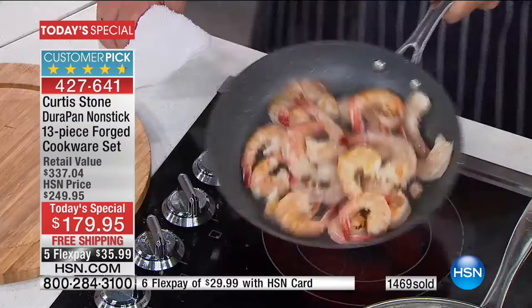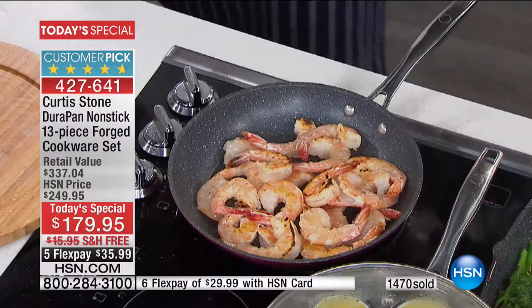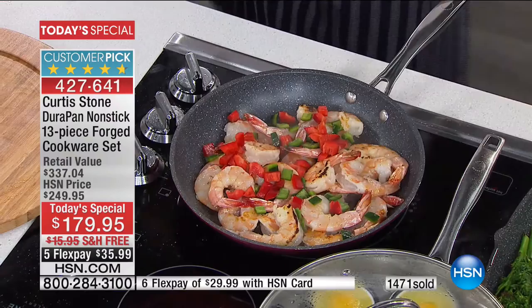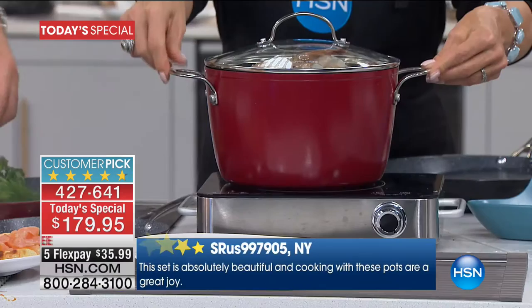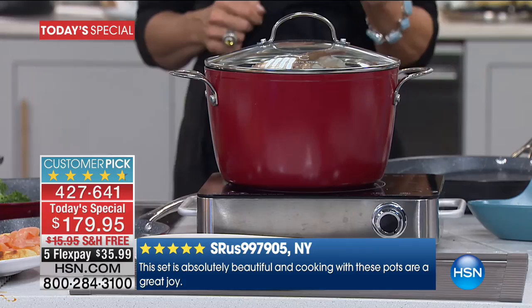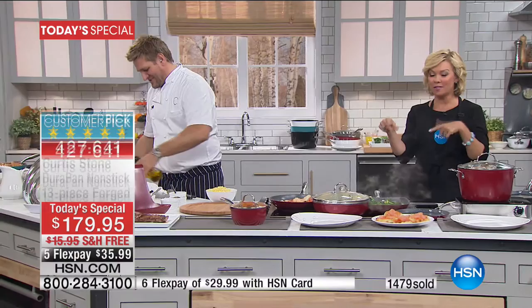We've been having the best time — closing in on 1,500 of you picking this up today. It's certainly something I'd encourage you to read some reviews on if you're still on the fence. It's a small price to pay when you think about the fact it breaks down to less than $14 a piece. Right now on hsn.com, just to get Curtis's six-quart stock pot alone is $60 — but if you get it in the Today's Special, it's less than $14. The sets are the best values, especially when it's the star of the day.